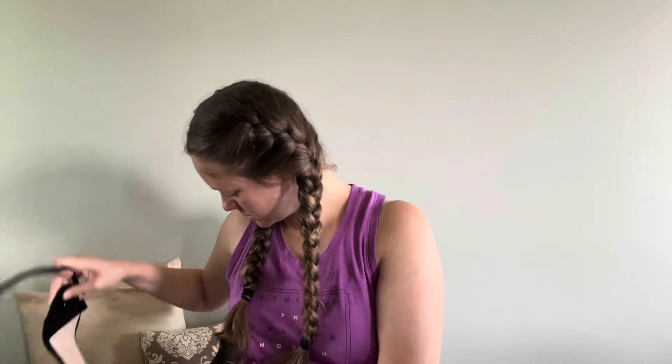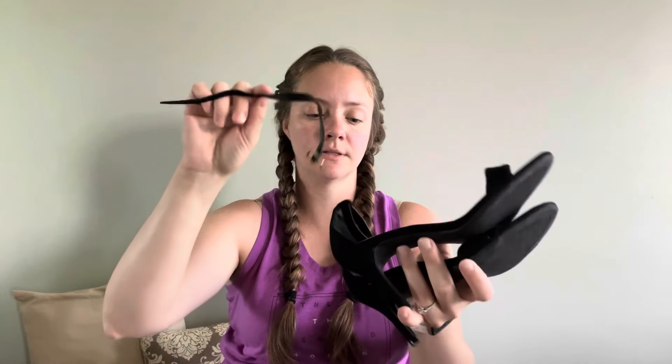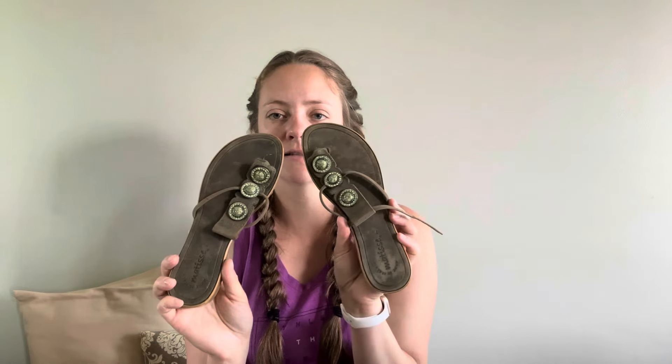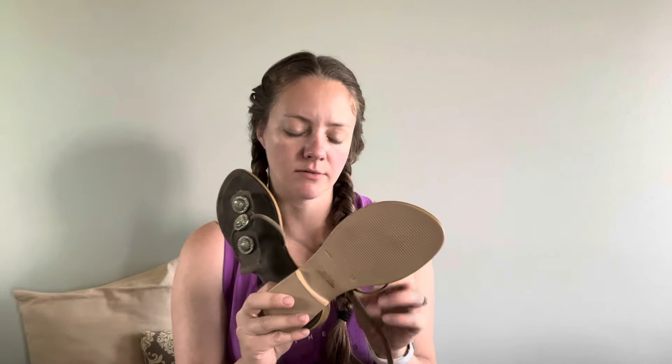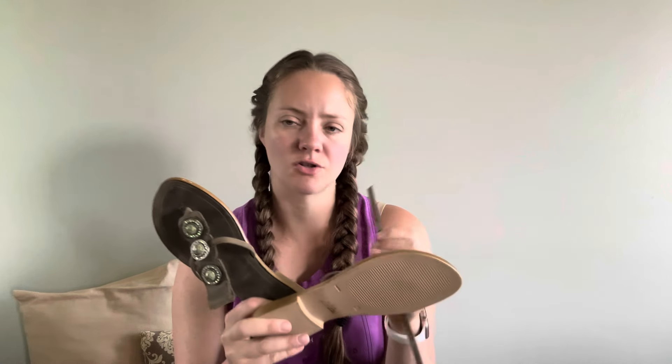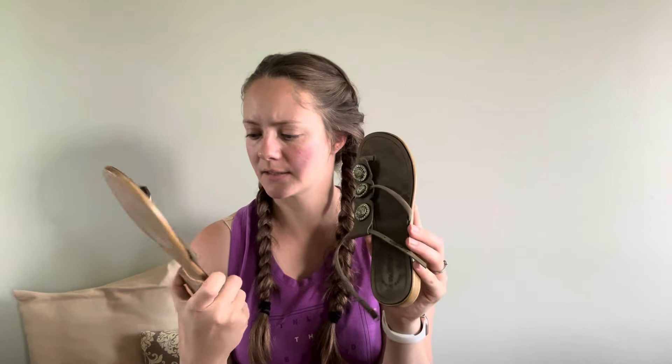Okay, last pair — and one ankle strap. So it looks like this is for the Lulu's, which is good! But no strap for these guys — that's really sad. What do you even do? Would you list them? Do I get a different strap? I guess I should look up what these are worth — they seem like really great quality. Let me know what you guys think.